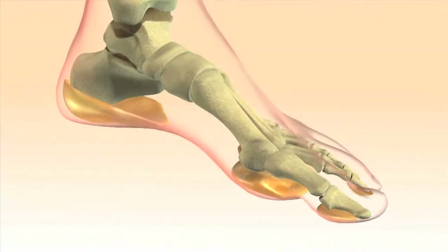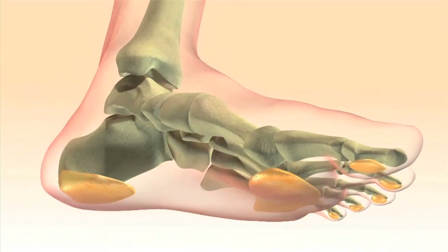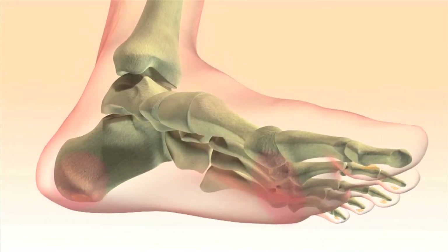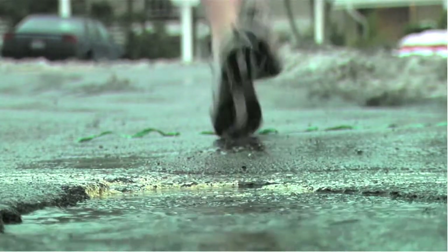But as we walk, run, and play, the fat pads wear down. The fat pads also diminish with age. By age 50, many of us have lost half of the fat in the one place we really need to keep it.